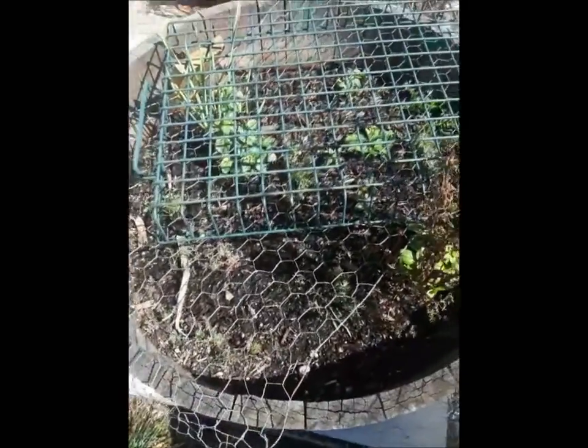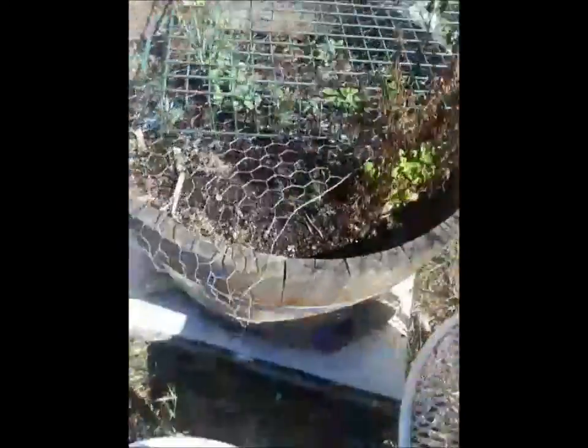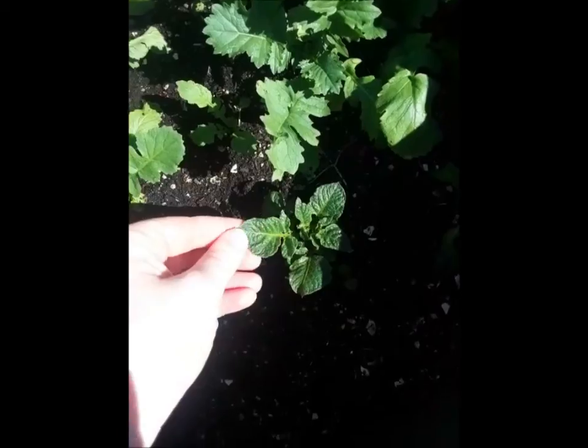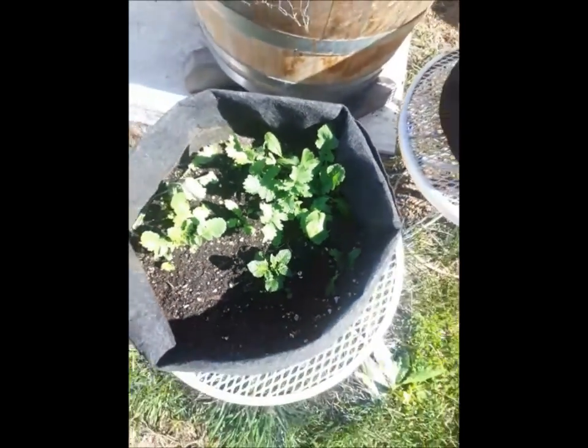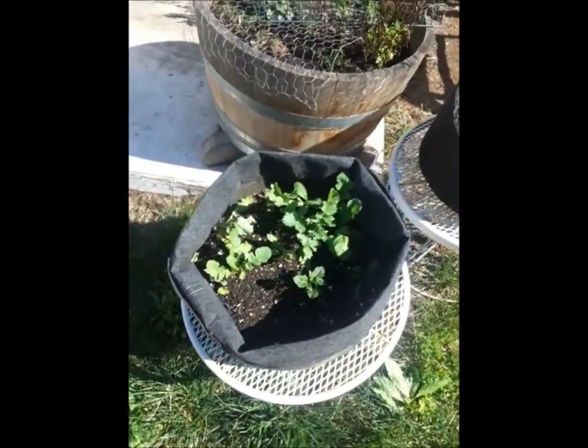There's a bunch of carrots in here that are still chugging along, and some of the old potatoes have started to sprout again too — like in here, this is a potato. These are some radishes that sprouted from seeds in the compost that I filled this bag with. I don't mind, I'll let them go as far as they're going to go.